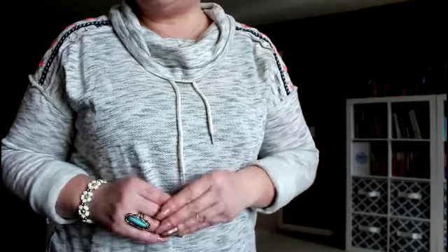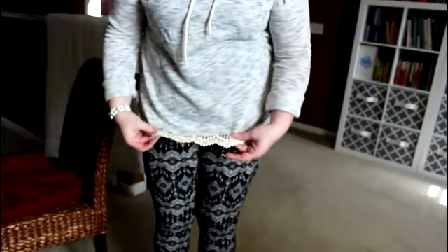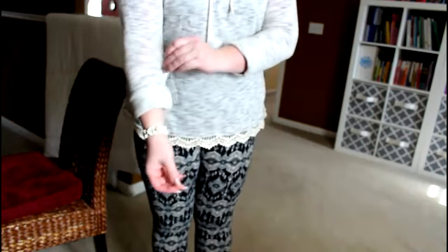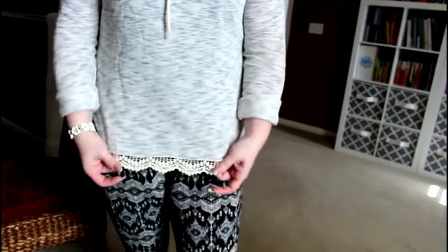I'm not really happy with the fit since it runs a little small. It has a really cute cowl neck and I rolled up the sleeves because I don't like them down to my wrists. It's got cute lace attached at the bottom — it's a sweatshirt material but the shoulders are really stiff which makes it a little uncomfortable. I think I'm going to keep it because of the lace on the bottom.